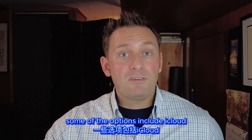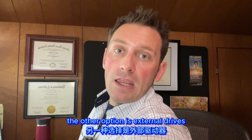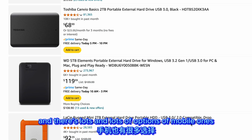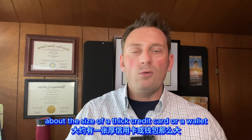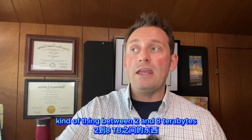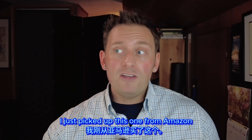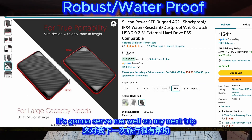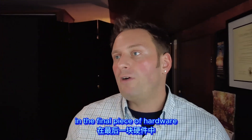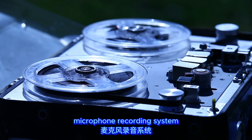Cloud options include iCloud, Google Drive, Dropbox, and Amazon Web Services. The other option is external drives — there are lots of portable ones about the size of a thick credit card, available between two and eight terabytes, which is likely more space than you'll ever need for any trip. I just picked up one from Amazon that's a good bang for the buck and I'm confident it'll serve me well.